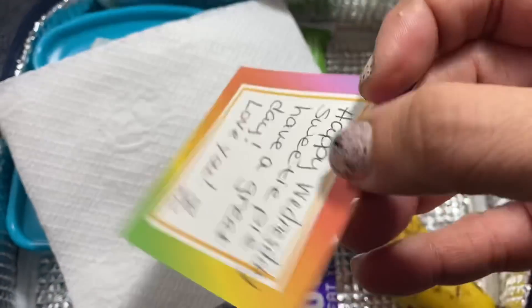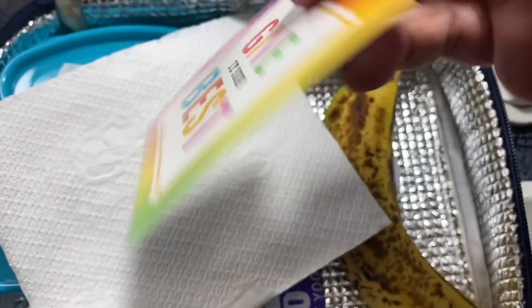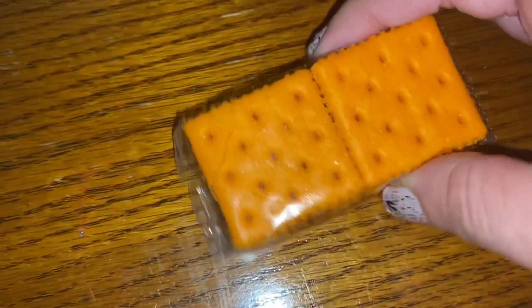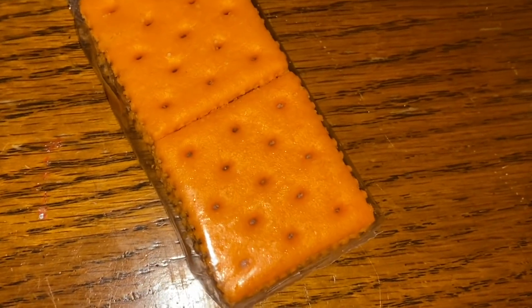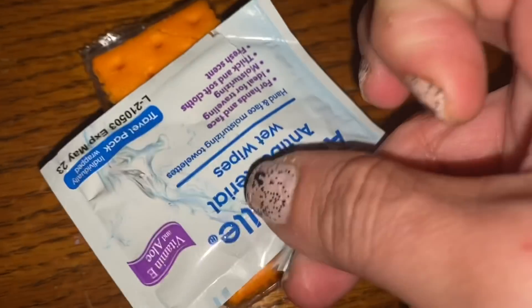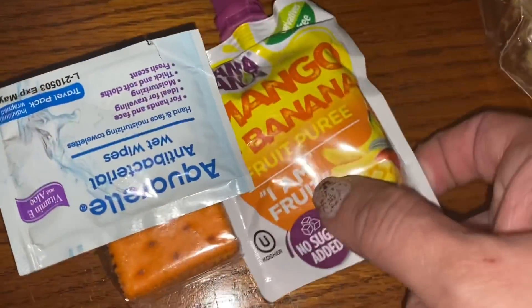Regular napkin. The note says give it your best — Happy Wednesday, sweetie pie. Have a great day. Love you, heart XO. And that's literally it — that's lunch today. For snack, I'm doing the peanut butter and cheese crackers — the cheese crackers with peanut butter. I pre-opened them and added the wipe for snack. In addition, I'm putting in a mango banana pouch that I pre-opened for him too, and that goes in the separate snack bag.